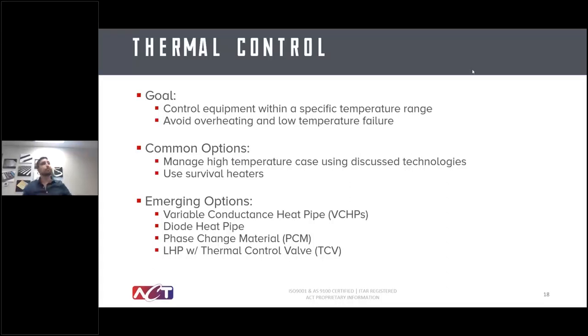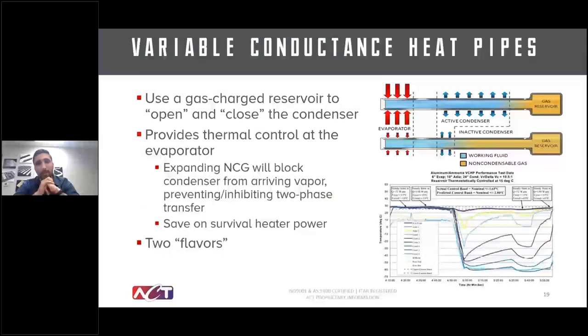Moving on to thermal control, common options include using loop heat pipe or 3D printed loop heat pipe capabilities, survival heaters to handle cold cases, and preventing overheating when the radiator panel sees full sun. The goal is to avoid getting too hot in full sun or too cold during eclipse requiring excessive heater power. Several technologies address this, starting with variable conductance heat pipes.